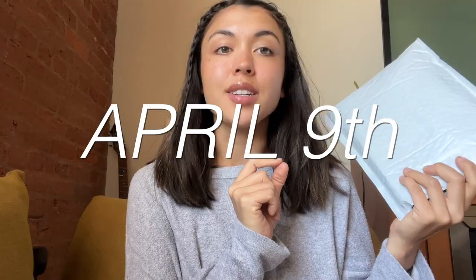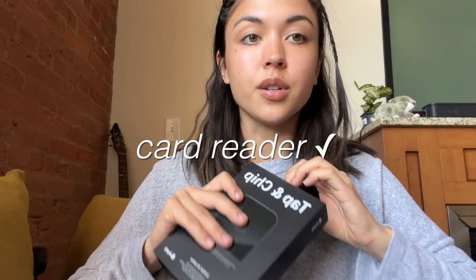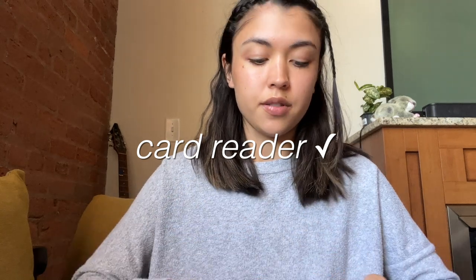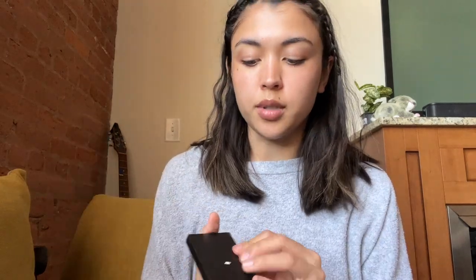I got a package — it's the Shopify card reader. It came very quickly, which is awesome. It's a tap and chip reader; it doesn't have swiping, which a lot of places don't have anymore. Nice packaging, very small. There's a dock you can put it on but I didn't want to buy it yet. It does come with a charging cable. I already have the POS app — I'm going to test it out and then let you guys know how easy it was to set up.